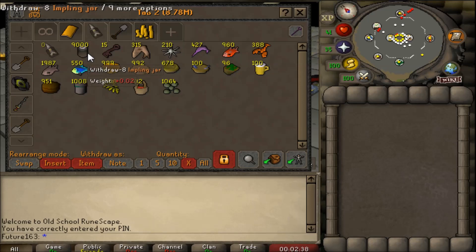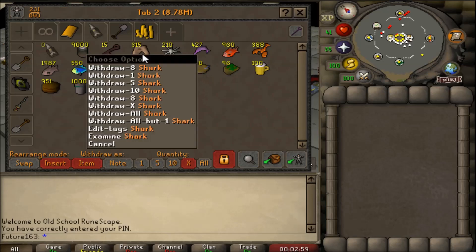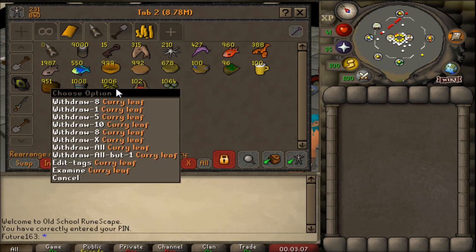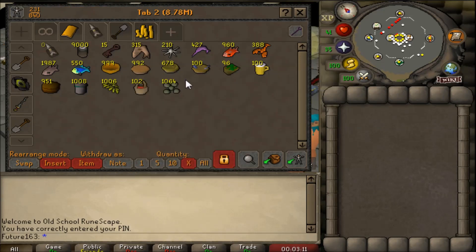I got 15 grubby keys, which is pretty unlucky - I should be getting 20 from 10,000. That's bad luck especially since they're pretty much the most expensive item out of the jar. The tab gives you a bunch of really high-level food, from sharks all the way down to kebabs and cake, plus spices, curry leaves, strawberries, and frog spawn, which is untradeable and surprisingly can't be noted.